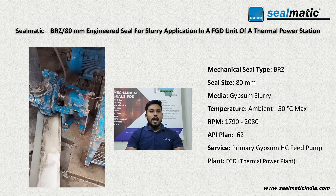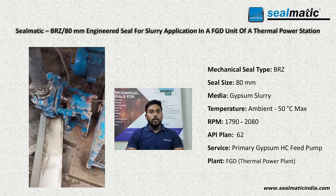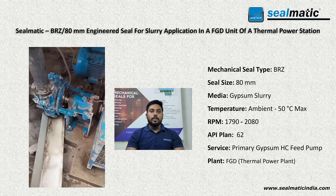Hello everyone, I am Ronit. As you can see in this video, we are at a FGD site of a centrally owned power plant, standing right in front of the operating pump.